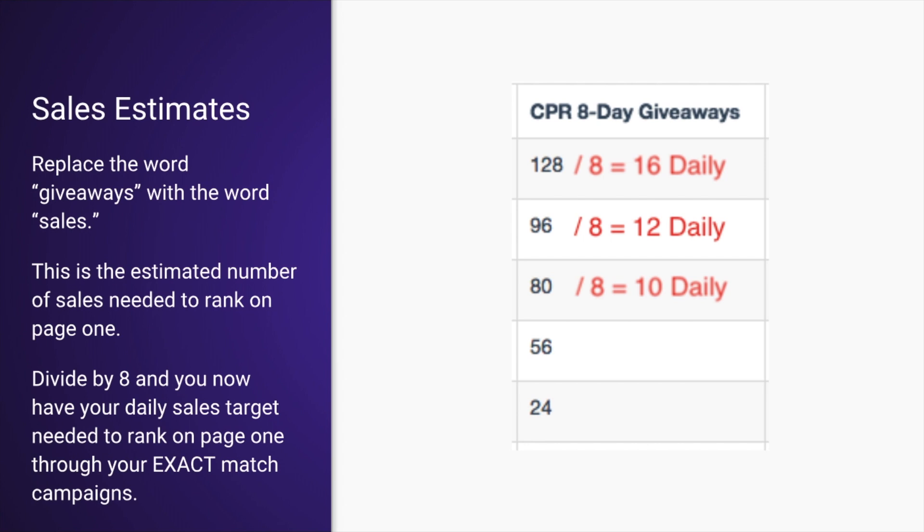A good way to determine your PPC sales estimates is where it says CPR eight-day giveaway. This is Helium 10's way of calculating how many sales you're going to need in total in order to rank on page one for a minimum of eight days. Replace the word 'giveaways' with the word 'sales' and apply it to the PPC campaign instead of doing giveaways. Divide that number by eight and you'll see your daily sales target needed to rank on page one through your exact match campaigns.